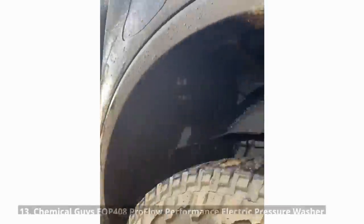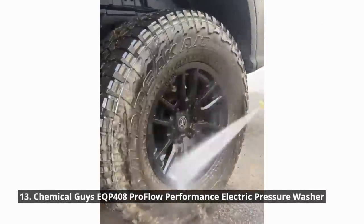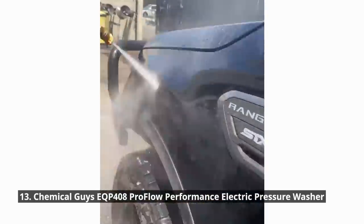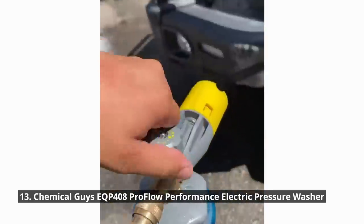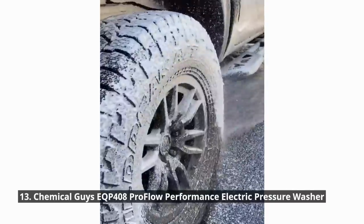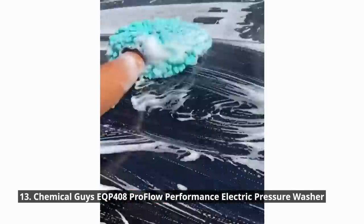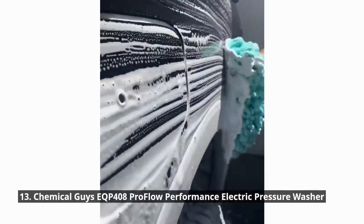Who says you can't have a sparkling clean car on the go? The Chemical Guys ProFlow Performance Electric Pressure Washer lets you give your vehicle a professional-grade cleaning wherever you are. Its powerful spray and compact design make it a must-have for every car owner. The Auto Stop Turn Off Technology automatically turns the pump on and off depending on trigger engagement to save energy, reduce wear and tear, and prolong unit life. Say goodbye to car wash queues and hello to a spotless car.